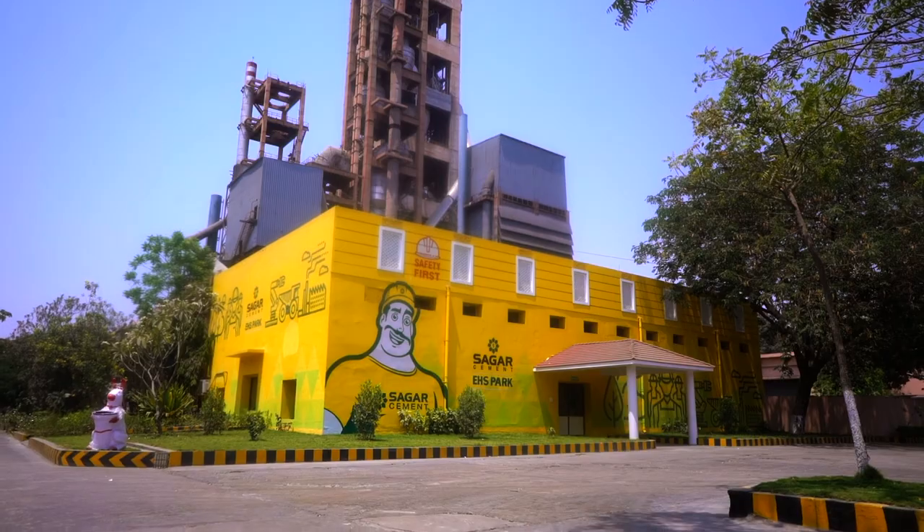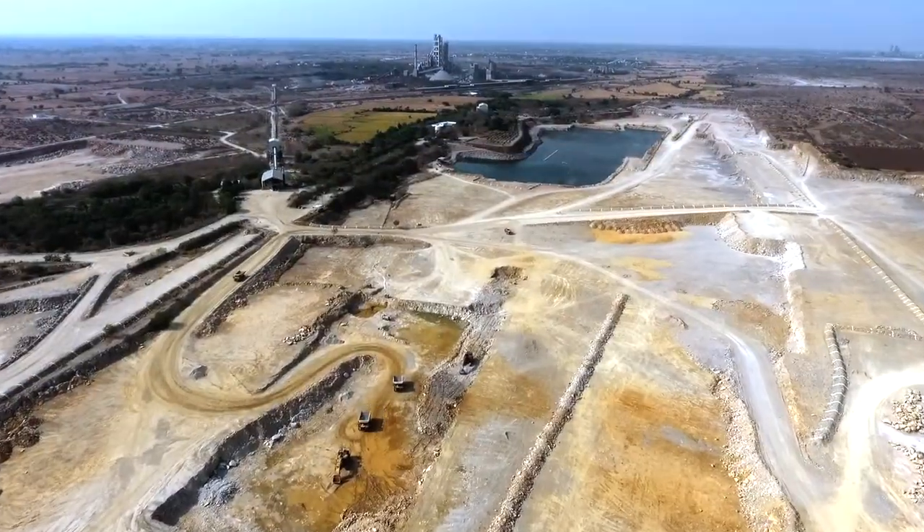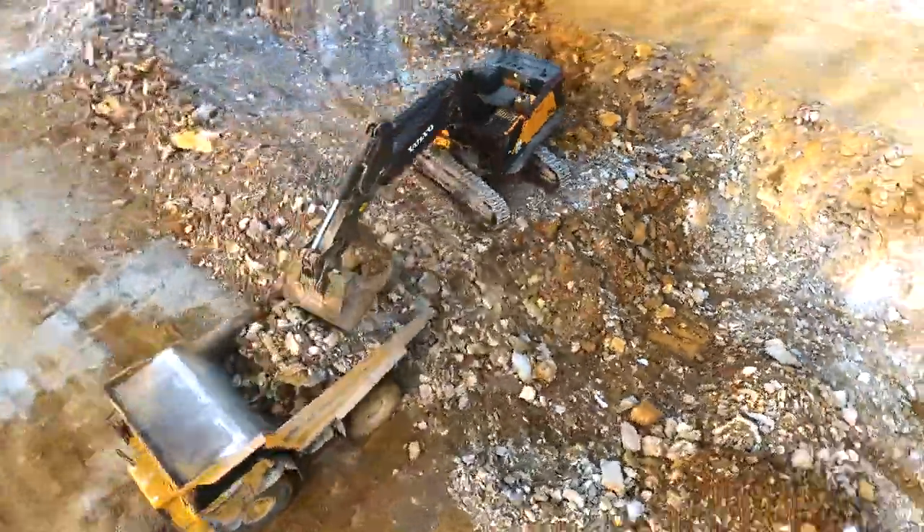Cement is one of the key building blocks, quite literally, of the Indian economy — crucial to the rampant infrastructure development across the country.